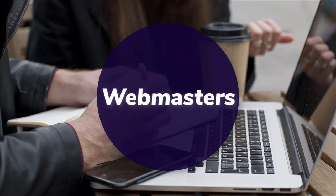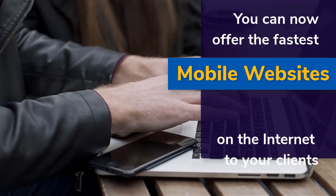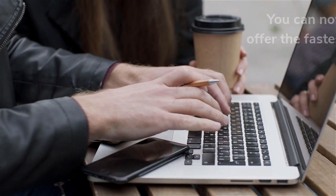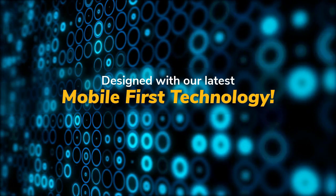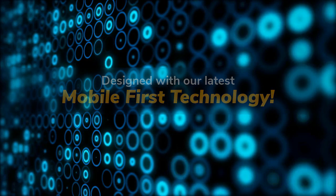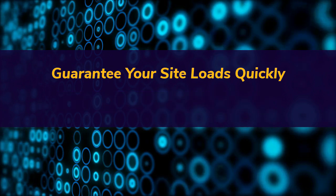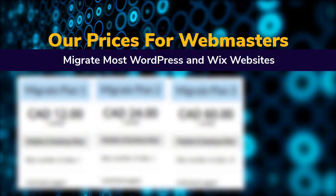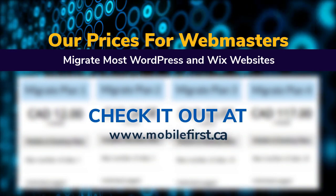Webmasters — you can now offer the fastest mobile websites on the internet to your clients, designed with our latest mobile-first technology. Guarantee your site loads quickly to avoid user drop-off. Our prices for webmasters: migrate most WordPress and Wix websites — check it out at mobilefirst.ca.